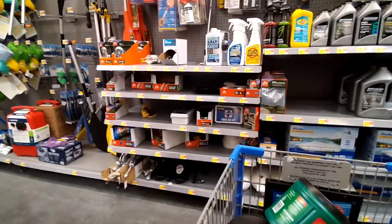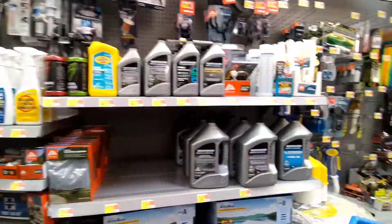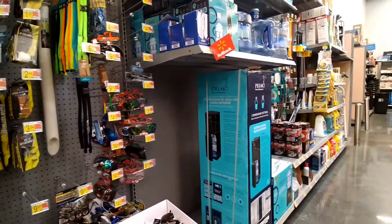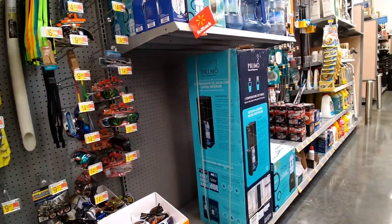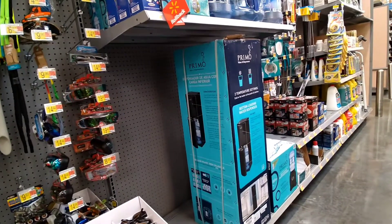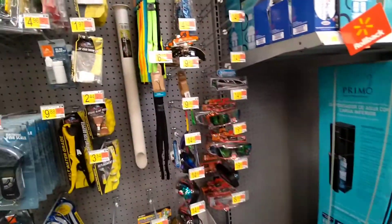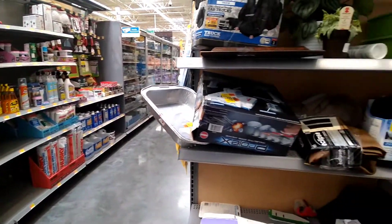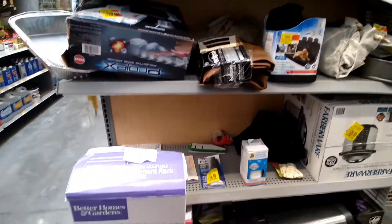There's no way. I just wanted to show you guys the organizers and the stuff that they have here at Walmart. Basically they almost don't have anything. Alright, I'm out of here — talk to you guys later, bye!